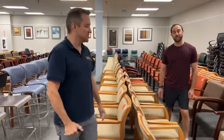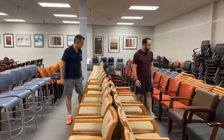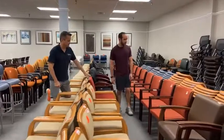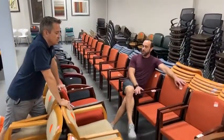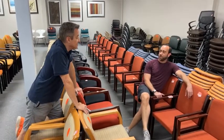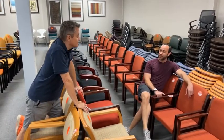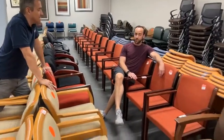These tomato bisque chairs have been waiting to find a home with you. They are made by Hayworth — commercial chairs. They're not too big, not too small. It's about to cool off — it's ready for fall.